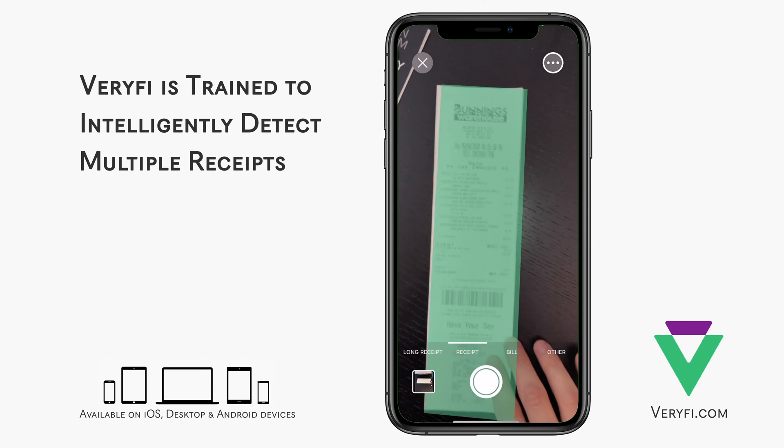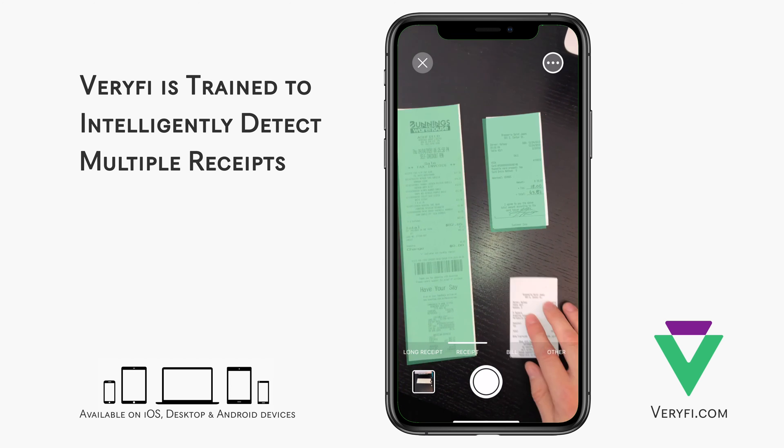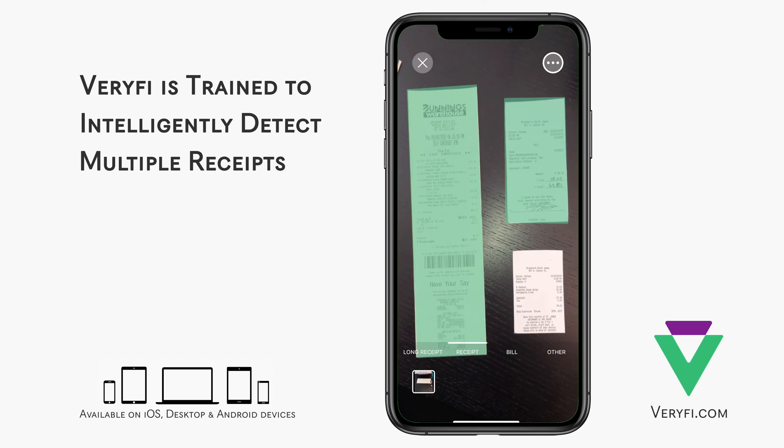What's really cool is that Verify Lens is even able to identify multiple documents at the same time and process them together as related to a single transaction.